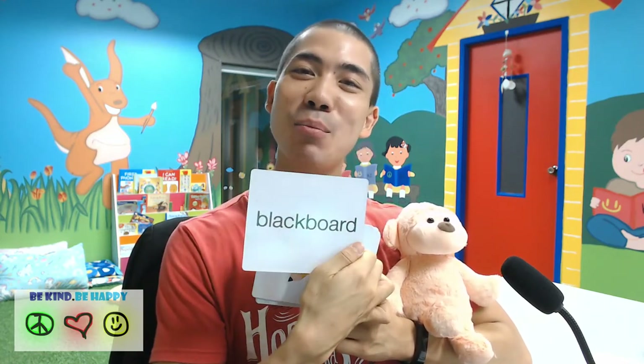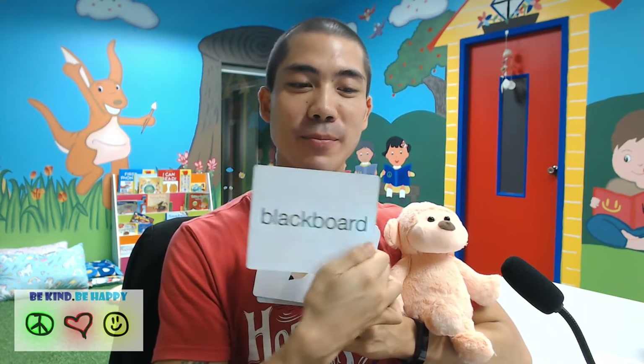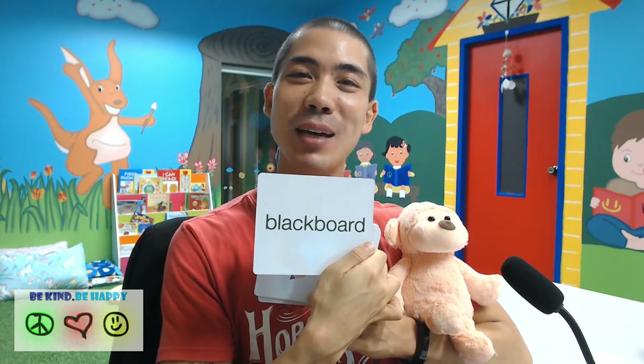Next we have — what is this, Mr. Monkey? Correct. This is a blackboard. B-L-A-C-K-B-O-A-R-D. Blackboard.